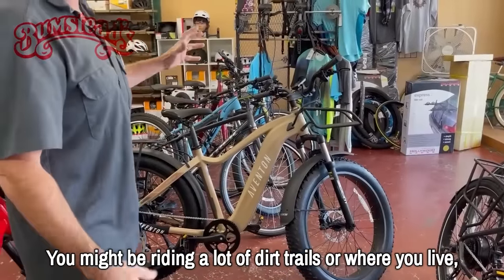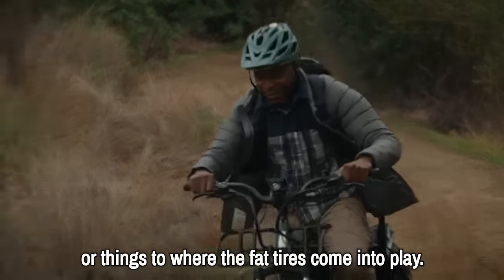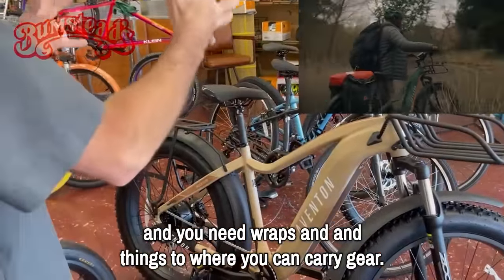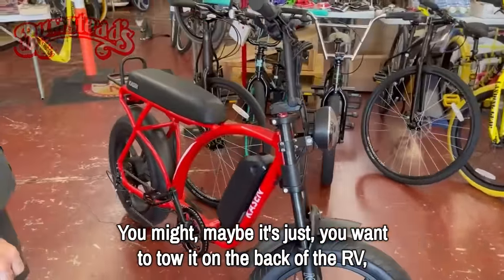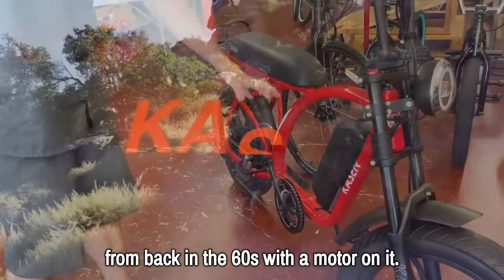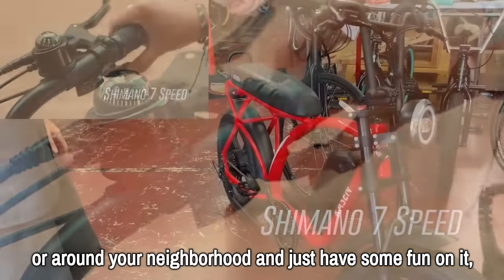You might be riding a lot of dirt trails, or where you live it's dirt roads, or maybe there's snow, and that's where fat tires come into play. Maybe you're going hunting or camping and need racks to carry gear. Maybe you just want to tow it on the back of the RV and ride around the campground. A bike like this is almost like a minibike from the 60s with a motor — with this style of seat and handlebars, you're probably not going to pedal it much, but you can buzz around.